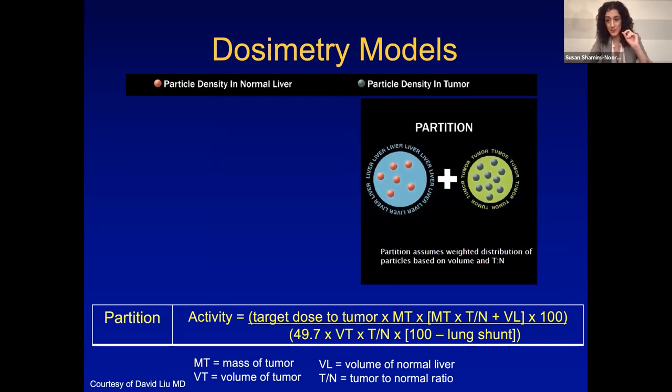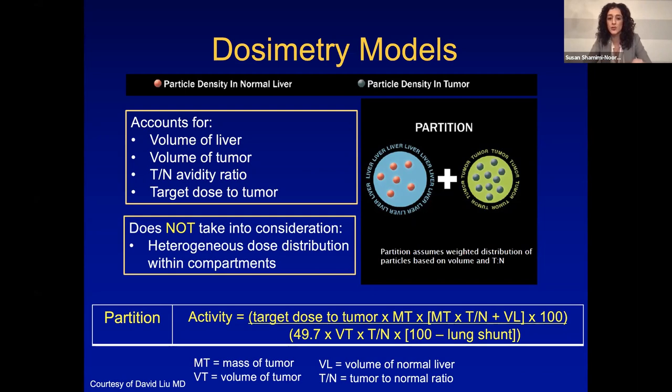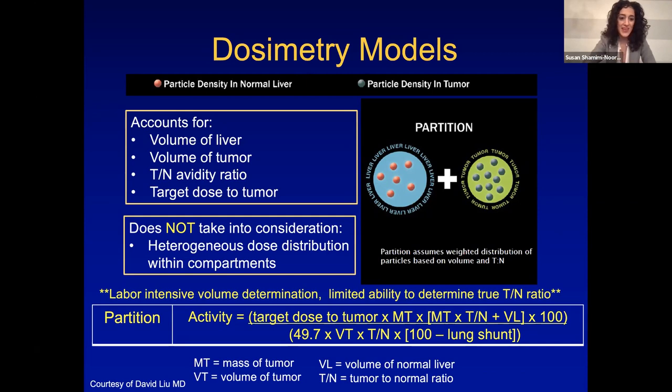Partition, which I think is the mainstay future of this, is multi-compartmental dosimetry. It accounts for the volume of liver that's going to be treated, the volume of tumor that's going to be treated, the T-to-N ratio, and the target dose you want to the tumor. You can also calculate the dose the underlying liver is going to get and adjust accordingly. It does not take into consideration the heterogeneous dose distribution within compartments — that's where voxel-based dosimetry comes in, which is currently beyond my abilities but is the future. Partition is very labor-intensive, and voxel-based dosimetry will be even more so unless AI really helps us.